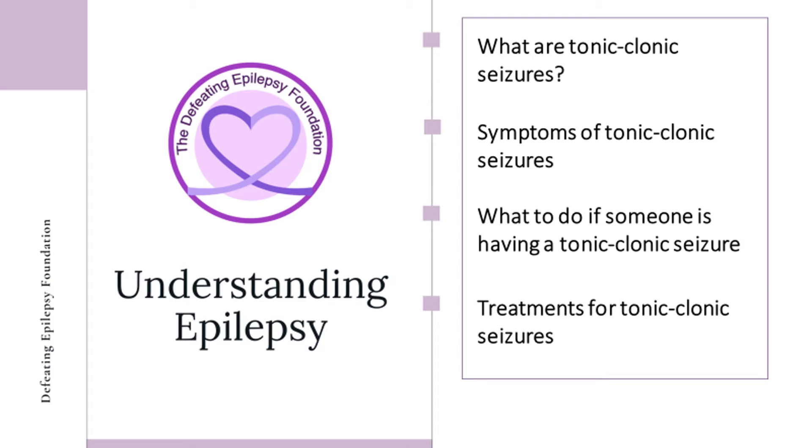In this presentation, we will discuss what tonic-clonic seizures are, symptoms of tonic-clonic seizures, what to do if someone is having a tonic-clonic seizure, and treatments for tonic-clonic seizures.